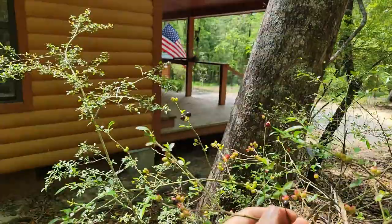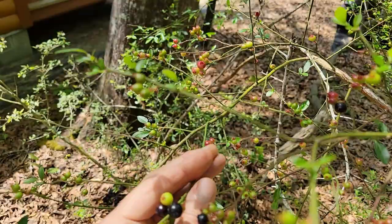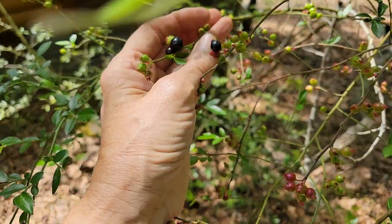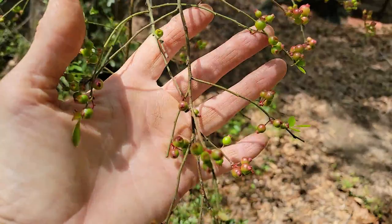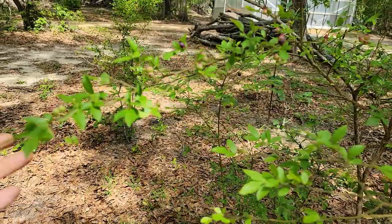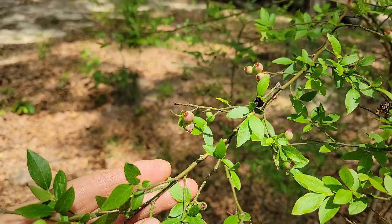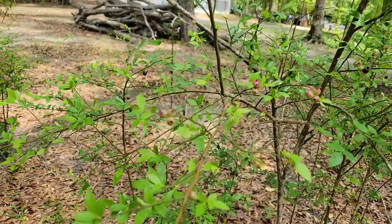Now we're over by the cabin and this is a huckleberry. The wind is blowing but you can see the little berries — lots and lots. This tree doesn't have that many leaves compared to some others, but the berries are just loaded. This is another huckleberry variety — there are several varieties. You can see lots of leaves on this one and only sporadic berries, while the other had fewer leaves but more berries.